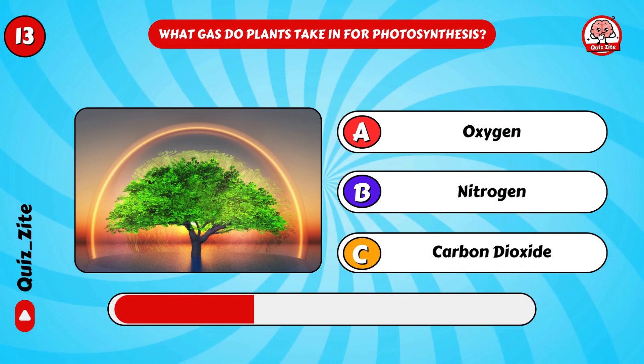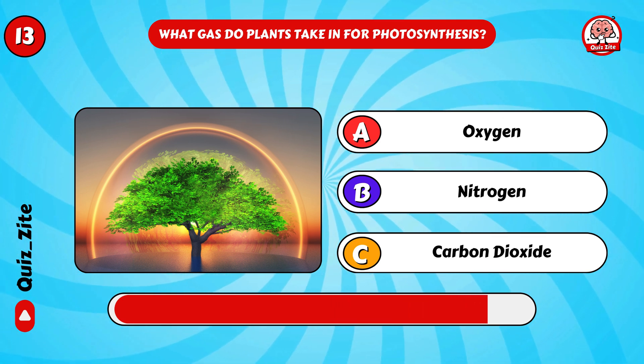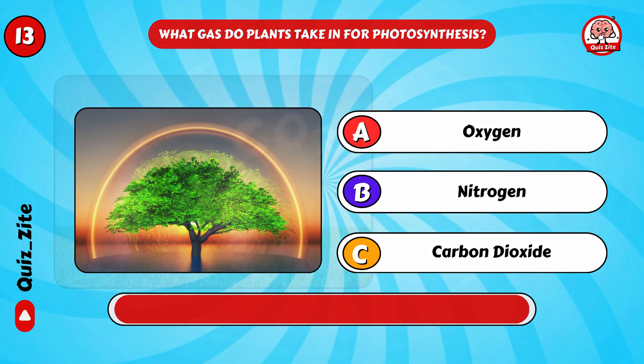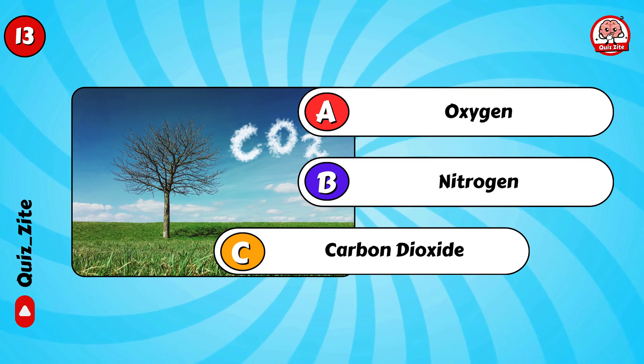What gas do plants take in for photosynthesis? Yes, carbon dioxide!